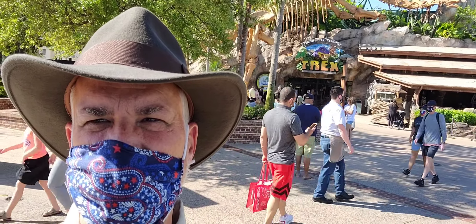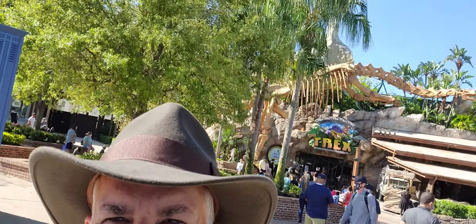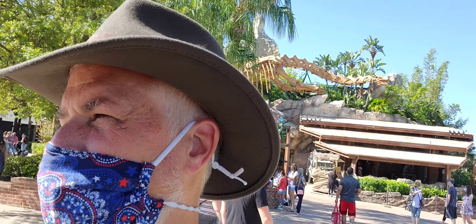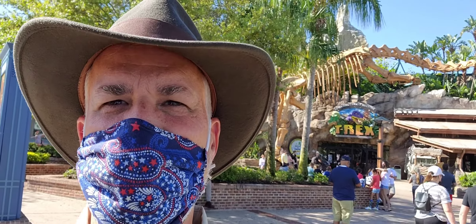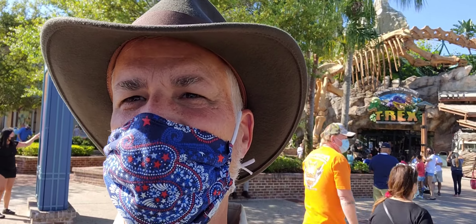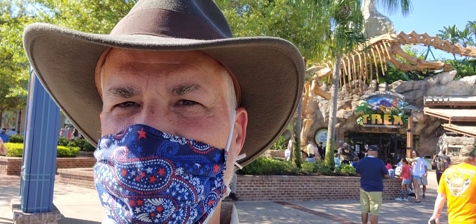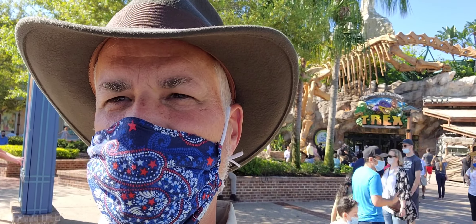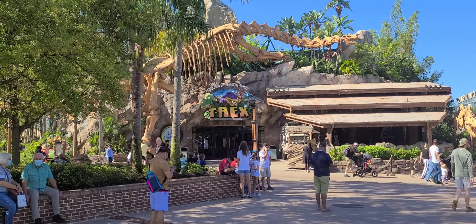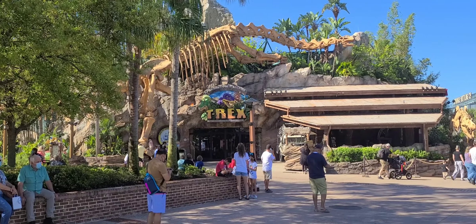Okay, there's the T-Rex restaurant. We're going in there. We're gonna have some food, sit down, enjoy a meal. The T-Rex Restaurant — a prehistoric family adventure.